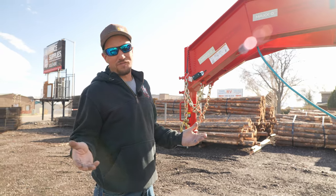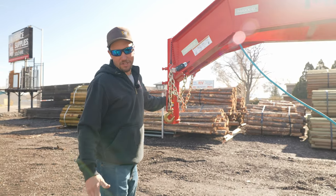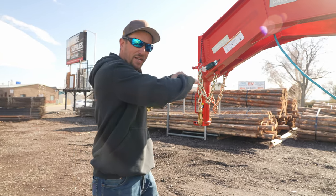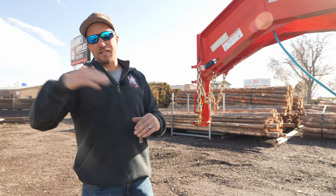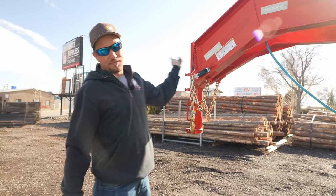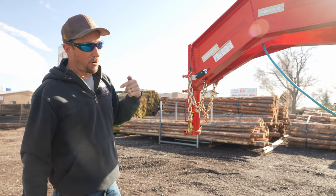For us, what works best is we like the gooseneck hitch, which connects to the center of the ball over the axle. Have you ever been in one of those trucks and it's bouncing down the road? That's because you're connecting at the very end of the vehicle versus over the axle. We definitely like this style of trailer a lot better and it works a lot better for us.